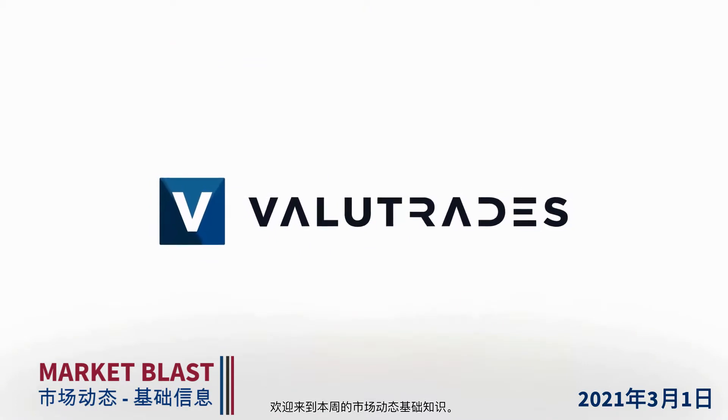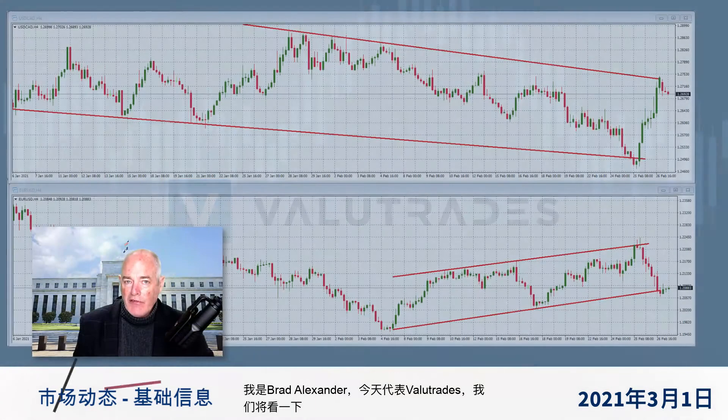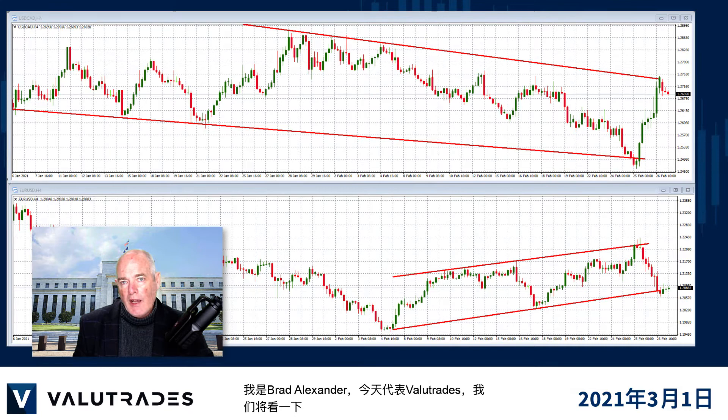Welcome to this week's Market Blast Fundamentals. I'm Brad Alexander, and on behalf of Value Trades, today we will take a look at GBPUSD.